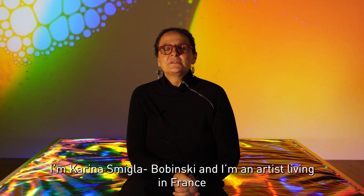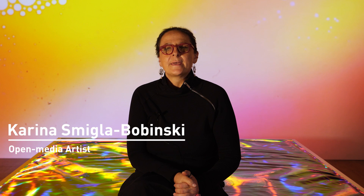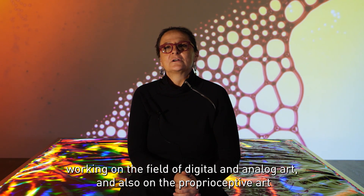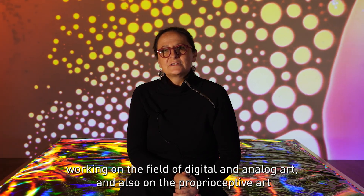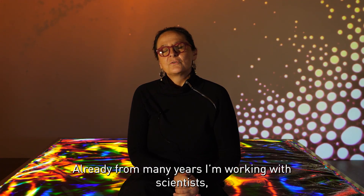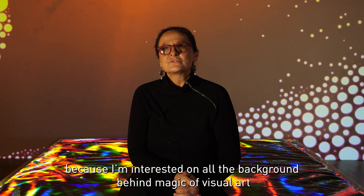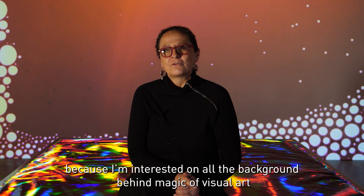I am Karina Smigla-Bobinski and I am an artist living in France, working in the field of digital and analog art and also proprioceptive art. Already for many years I have been working with scientists because I am interested in all the background behind the magic of visual art.